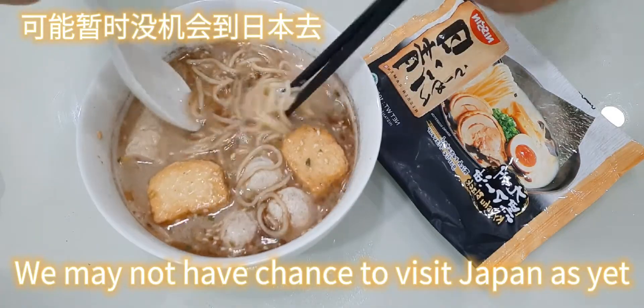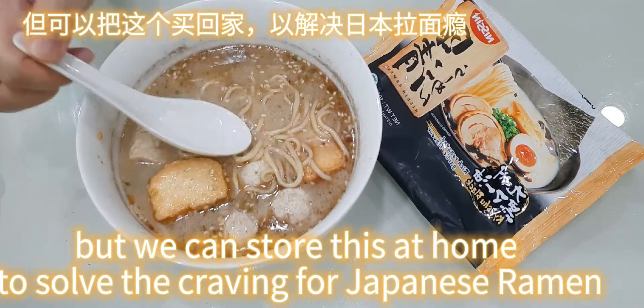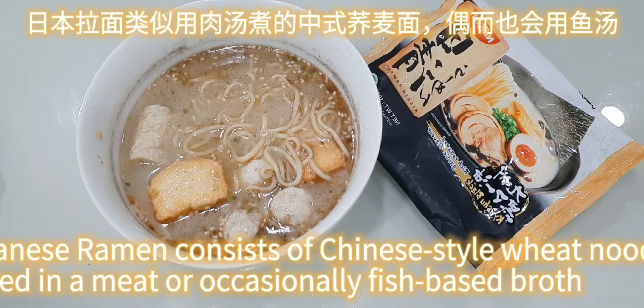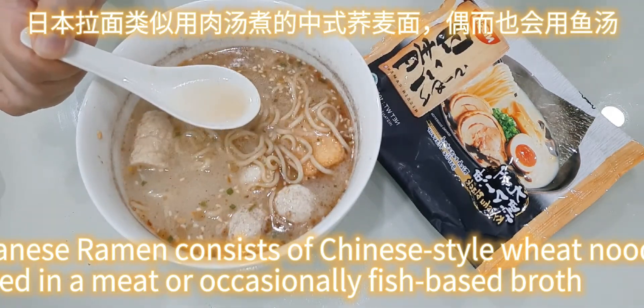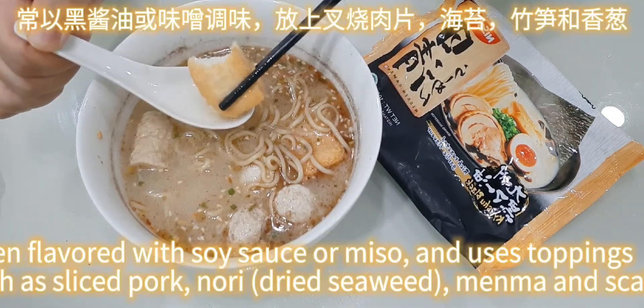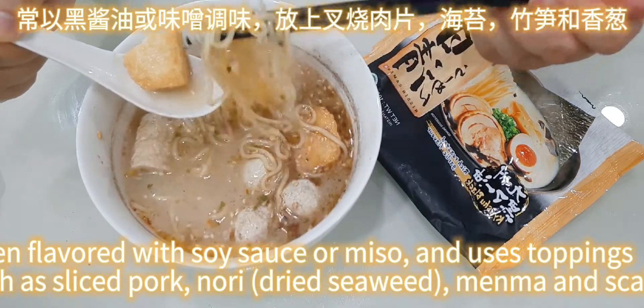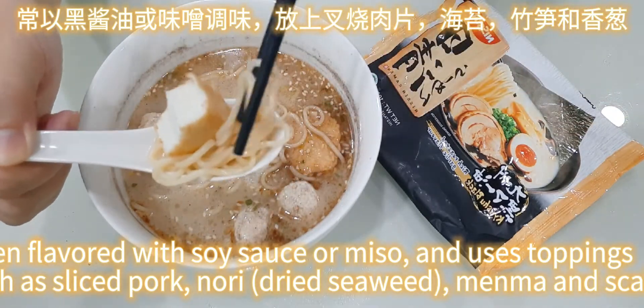This Kyushu black ramen tastes really good. We may not have a chance to visit Japan as yet, but we can store this at home to solve the craving for Japanese ramen. Japanese ramen consists of Chinese-style wheat noodles served in a meat or occasionally fish-based broth, often flavored with soy sauce or miso, and uses toppings such as sliced pork, nori dried seaweed, menma, and scallions.